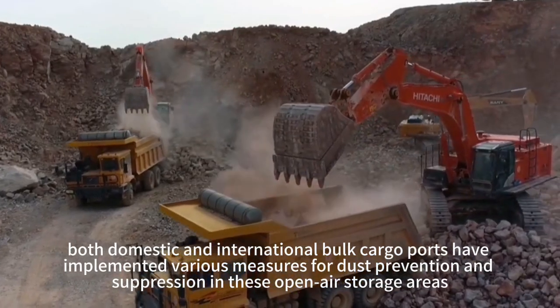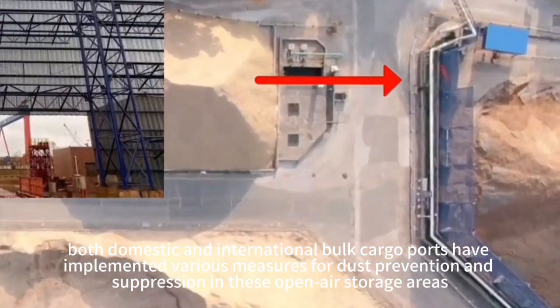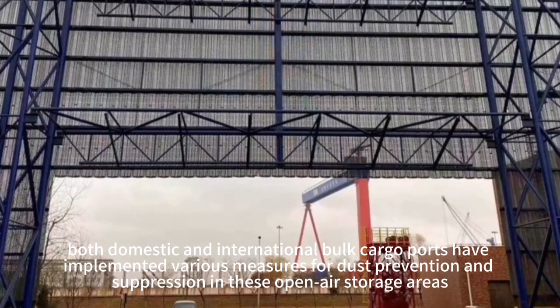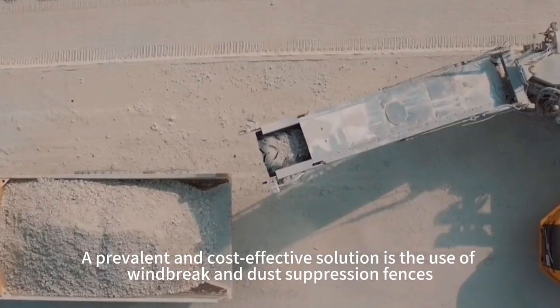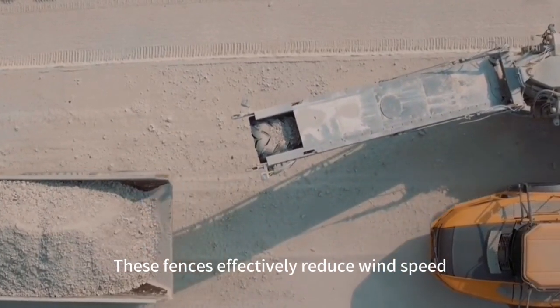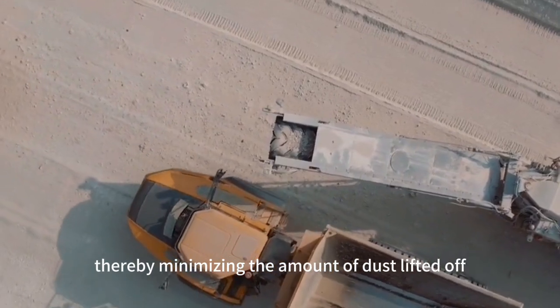Both domestic and international bulk cargo ports have implemented various measures for dust prevention and suppression in these open-air storage areas. A prevalent and cost-effective solution is the use of windbreak and dust suppression fences. These fences effectively reduce wind speed, thereby minimizing the amount of dust lifted off.